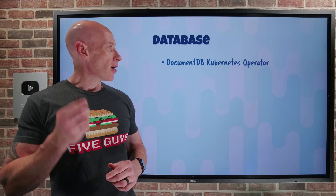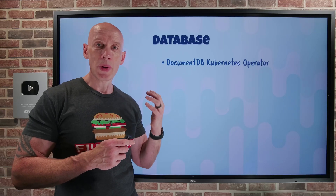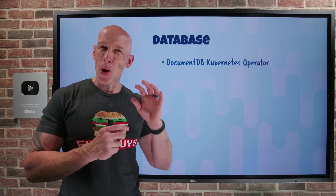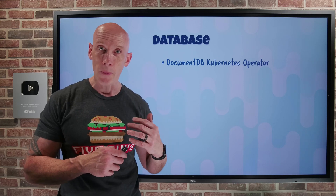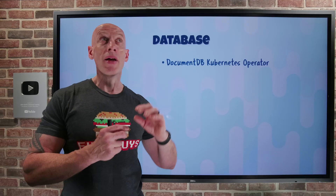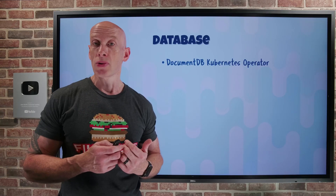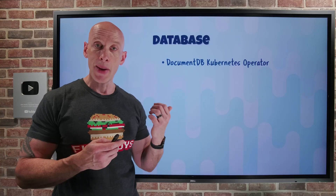On the database side, DocumentDB now has a Kubernetes operator — it's open source. This lets you run DocumentDB on Kubernetes. DocumentDB is a MongoDB-compatible open-source document database built on PostgreSQL. The operator extends Kubernetes with custom resource definitions, making it easier to deploy and manage DocumentDB clusters. If you're using familiar tools like kubectl and Helm, this fits right in so you can use those same primitives to manage it.